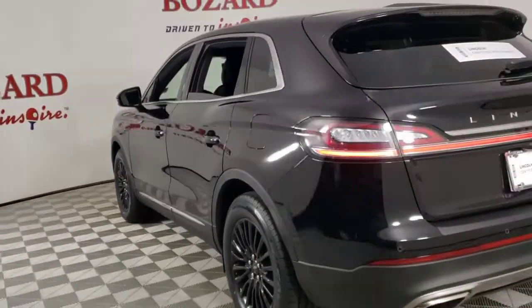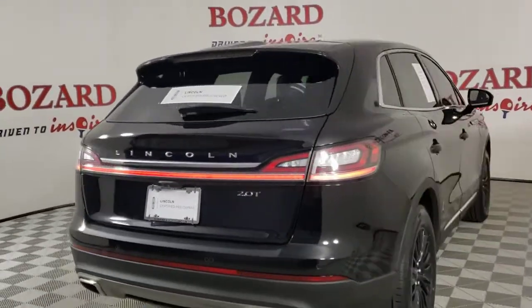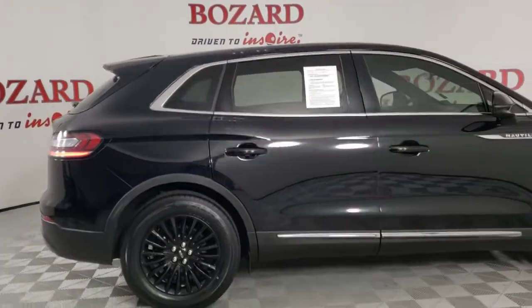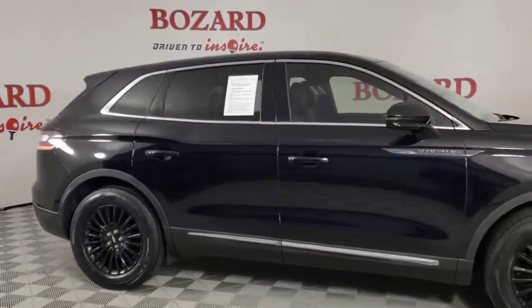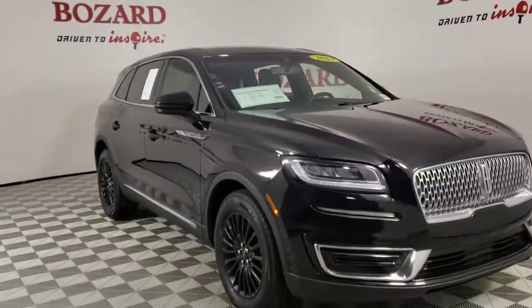A serene sanctuary with a powerful heart — that's the Nautilus. See for yourself when you take it out for a test drive. Our professional staff looks forward to giving you excellent service. We'll see you next time.